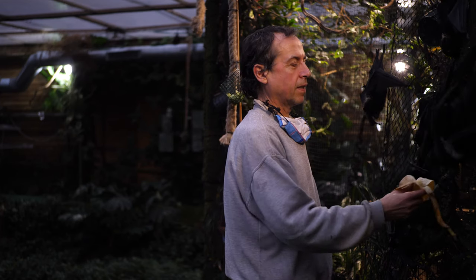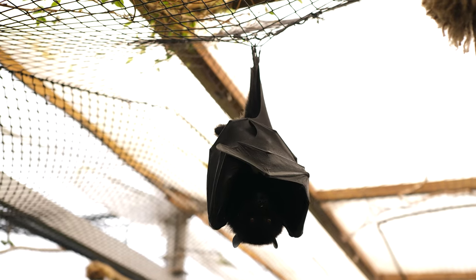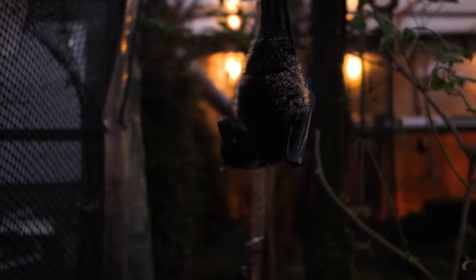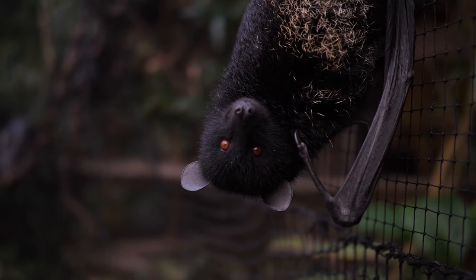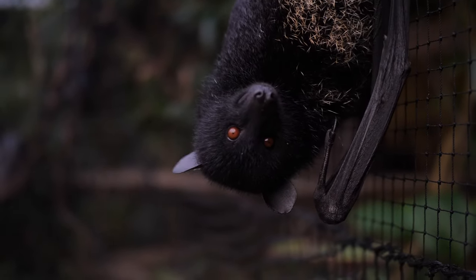The Livingston's fruit bat is in such a precarious situation in the wild - the numbers have dropped so low that we decided to start a conservation safety net population. The species was so rare it was thought to be extinct in the 80s, and in the late 80s it was a guy from Reading University who went out there and rediscovered the Livingston's fruit bat.